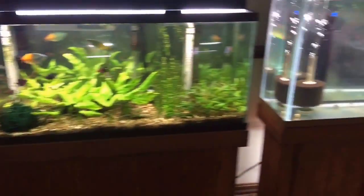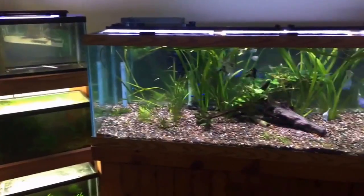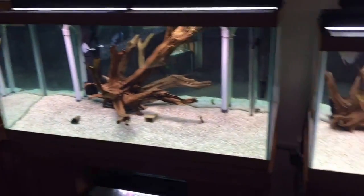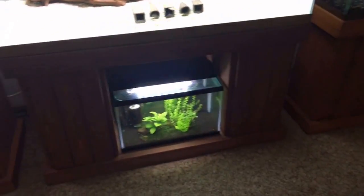Just look at this — it's unbelievable. These are his shrimp tanks. He's just getting ready to set those up. They've been set up in the past but he's had some difficulties over the years, and that's what we really want to focus in on.